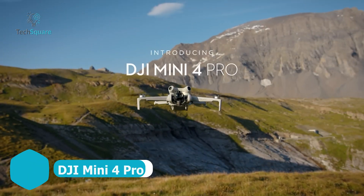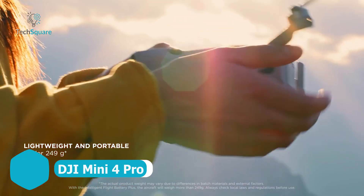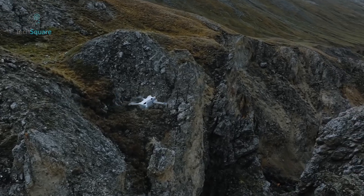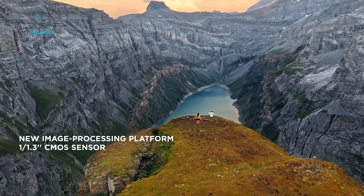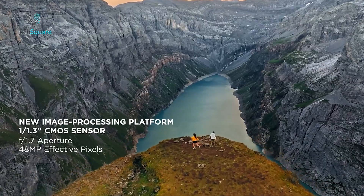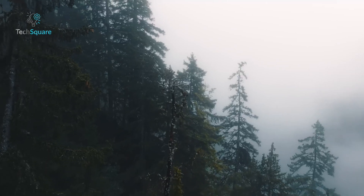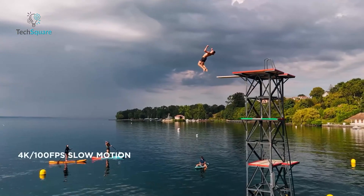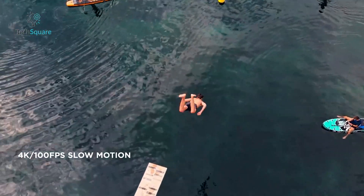The DJI Mini 4 Pro is a compact marvel, weighing in at just 249 grams. But don't let its size fool you — this drone is a powerhouse. Perfect for both hobbyists and professionals, it boasts a 1x1.3-inch CMOS sensor, capable of capturing breathtaking 48-megapixel photos and 4K HDR video at up to 100fps. Whether you're shooting cinematic slow-motion footage or detailed stills, the Mini 4 Pro delivers in spades.